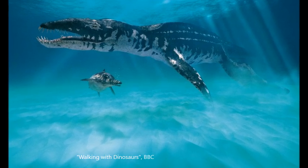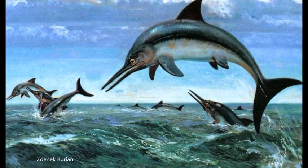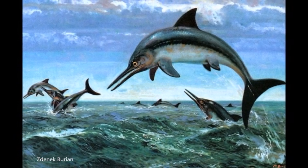This would have enabled it to escape larger predators such as the pliosaur Liopleurodon. An ophthalmosaurus would have been capable of jumping out of the water to grab a breath without slowing down.